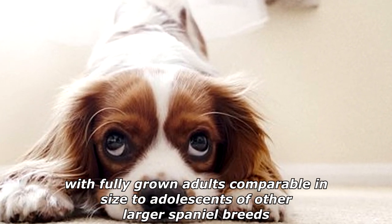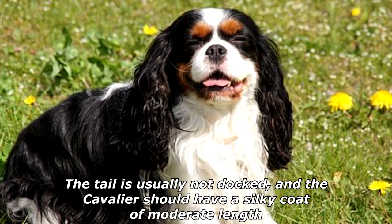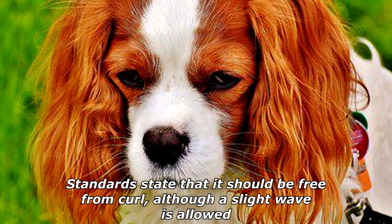Historically, the Cavalier King Charles Spaniel was a lap dog and is small for a spaniel, with fully grown adults comparable in size to adolescents of other larger spaniel breeds. The tail is usually not docked, and the Cavalier should have a silky coat of moderate length. Standards state it should be free from curl, although a slight wave is allowed.